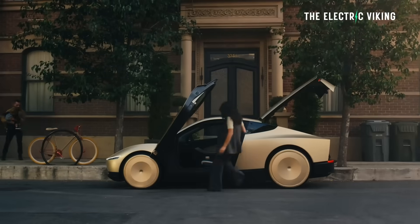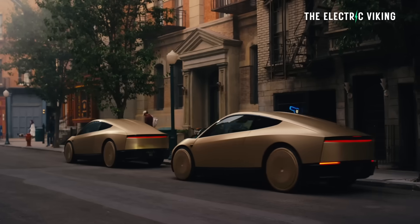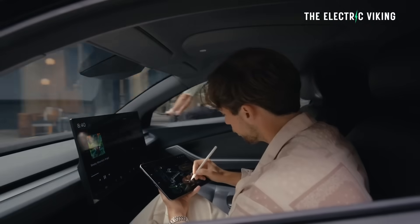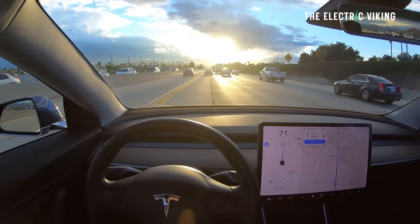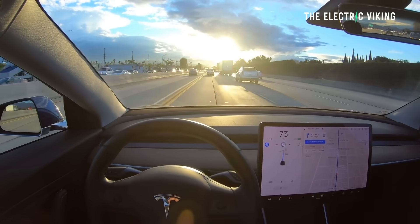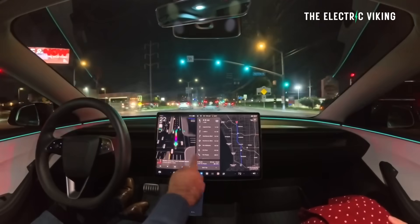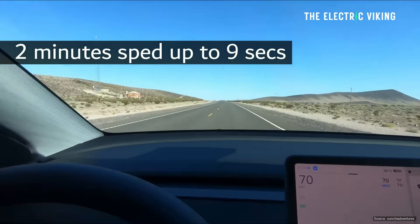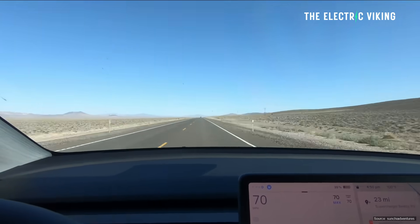Imagine you're in a Tesla Cybercab cruising through downtown Austin at sunset — no steering wheel, no pedals, just you and the machine. Suddenly, the low-hanging sun hits the camera lens at the perfect angle. For a human, you'd pull down the visor, put on your sunglasses, or squint. But for a vision-only car, that glare is a danger killer. It leads to phantom braking or the dreaded red-hands takeover.